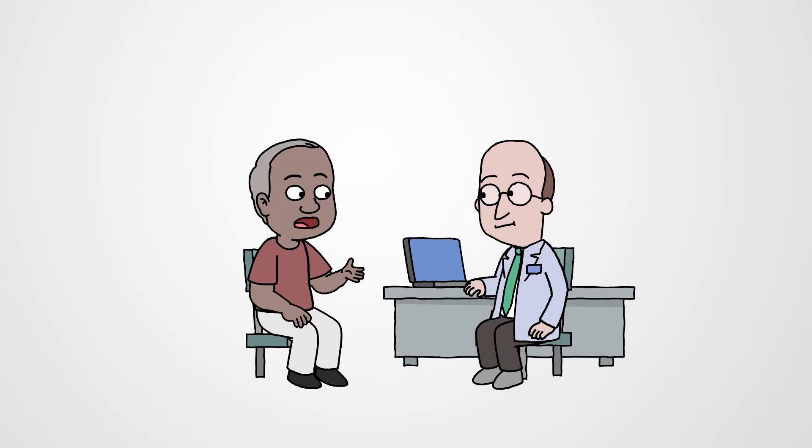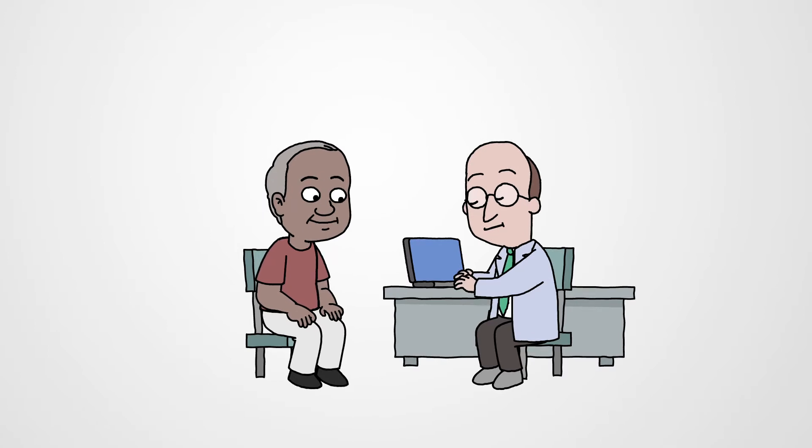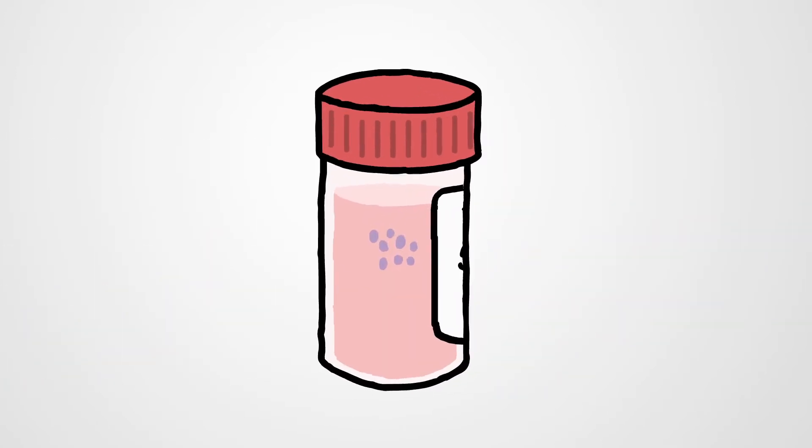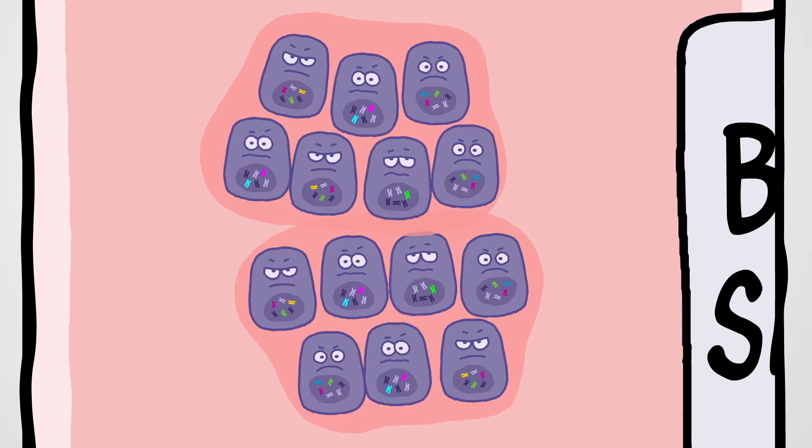That's why biomarkers matter. So consider biomarker testing early on. If you're ordering or doing a biopsy, be sure to collect enough tissue for biomarker testing as well.